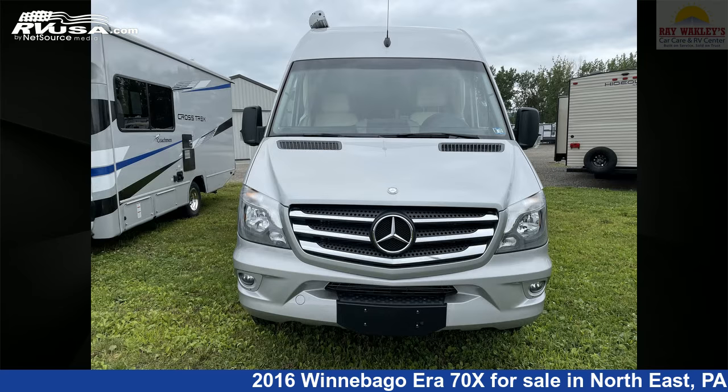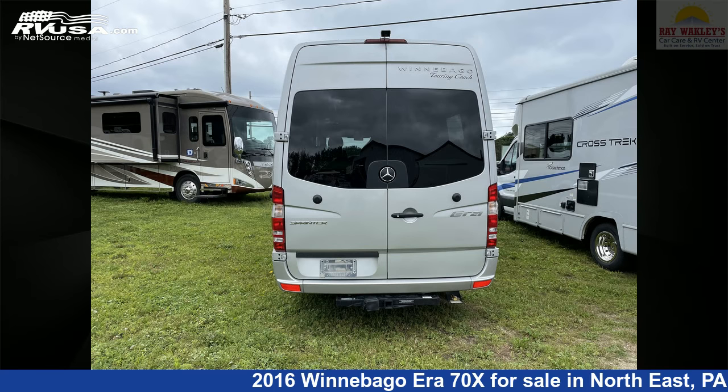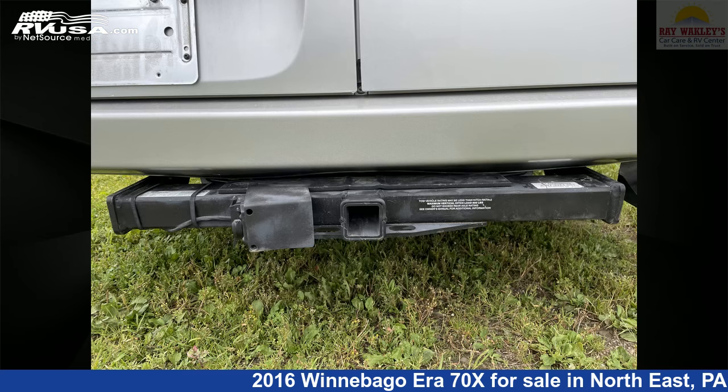This used Winnebago is 24 feet 3 inches in length and features sleeps 2, stove top burner, water heater, TV, auxiliary battery, spare tire kit, CO detector, smoke detector, DVD player, awning, external shower, and 28 gallons freshwater capacity.